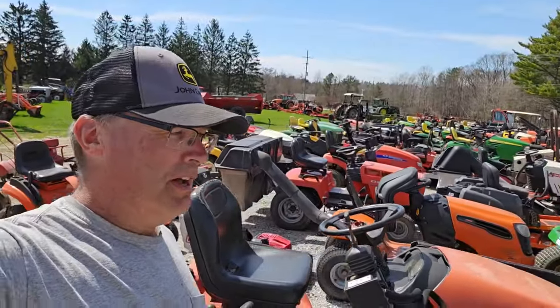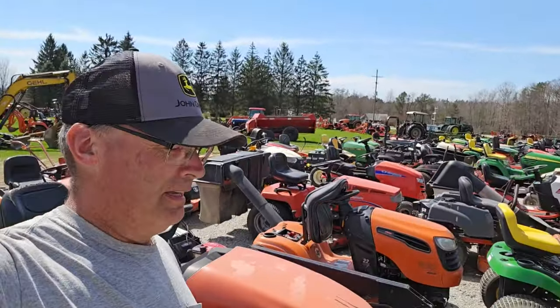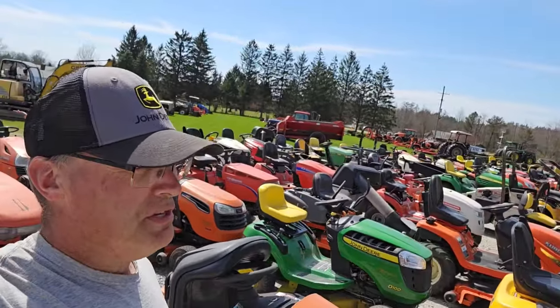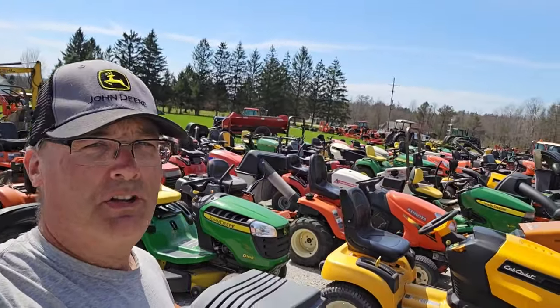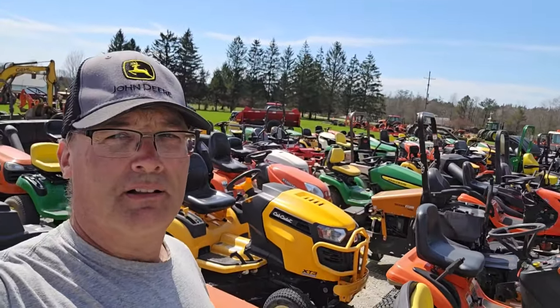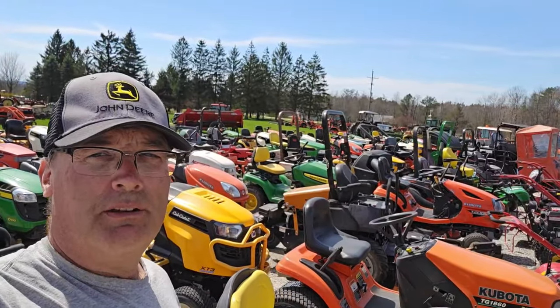Well, I showed you about everything that there is here. This is Green Hill Farms, Route 77, Meadville, Pennsylvania. 9 a.m., April 20th. Thanks again for watching Just Making It.